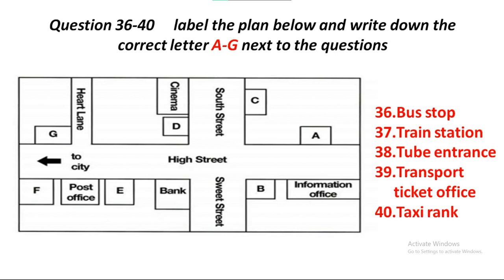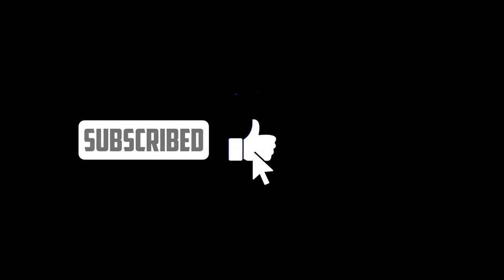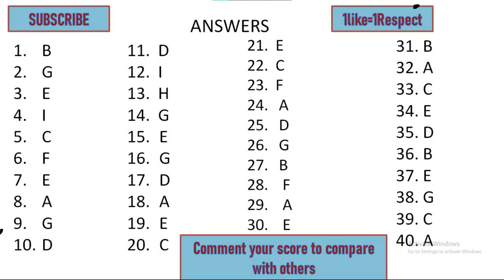Of course, you may decide it's quicker to take a taxi, but it's a long way, so I think it'll be very expensive. If you do want to get a cab, then the rank is outside here, just opposite the office. That is the end of Section 4. You now have half a minute to check your answers. That is the end of the listening test. In the IELTS test, you would now have 10 minutes to transfer your answers to the answer sheet.